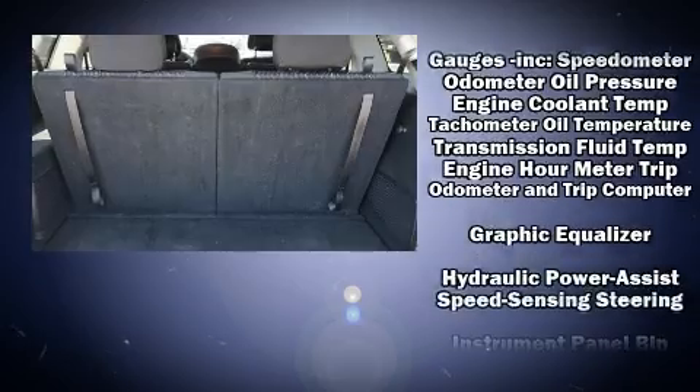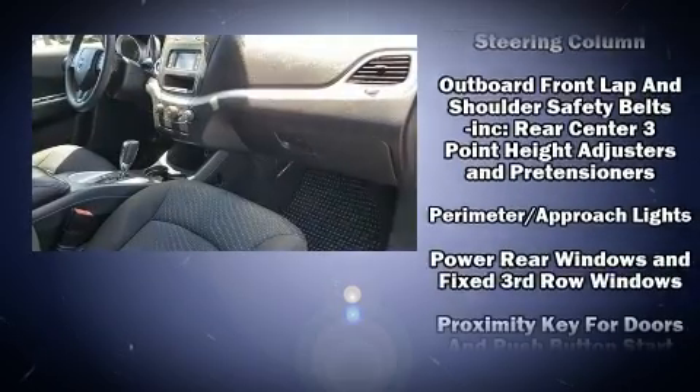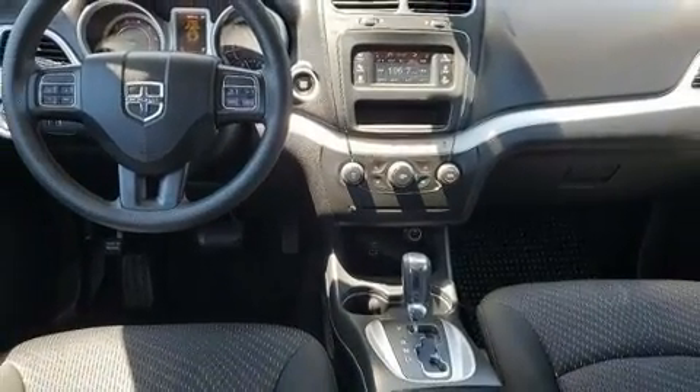With side curtain airbags supplementing the rest of the safety network, you can be assured that you and your passengers will experience top-tier protection. This vehicle has achieved certified pre-owned status by passing Dodge's rigorous certification process.